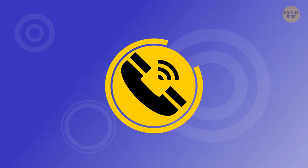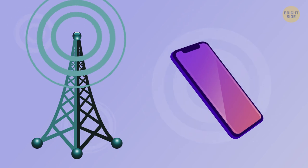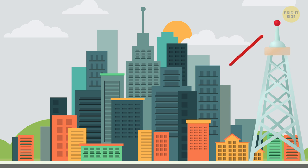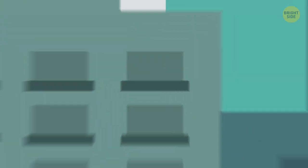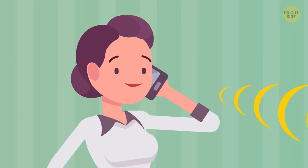If you see a Wi-Fi symbol coming out of a phone receiver, it means that your phone is ready to use Wi-Fi calling. It's a relatively new feature that allows you to have better quality calls. For example, if your phone can't find good reception indoors, you can make calls with the help of any available Wi-Fi network.